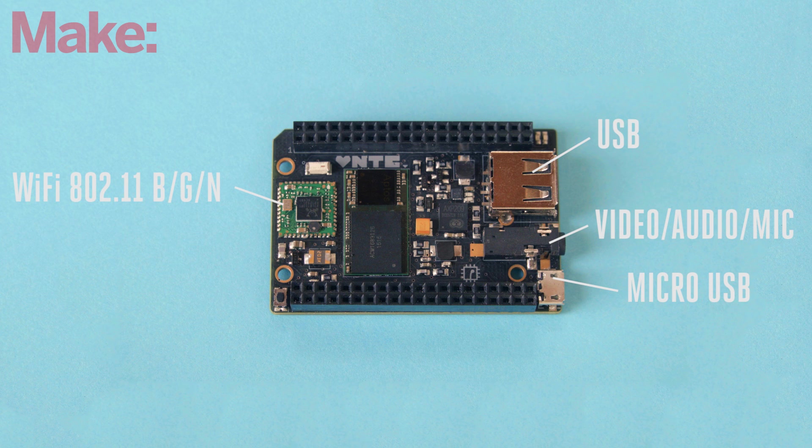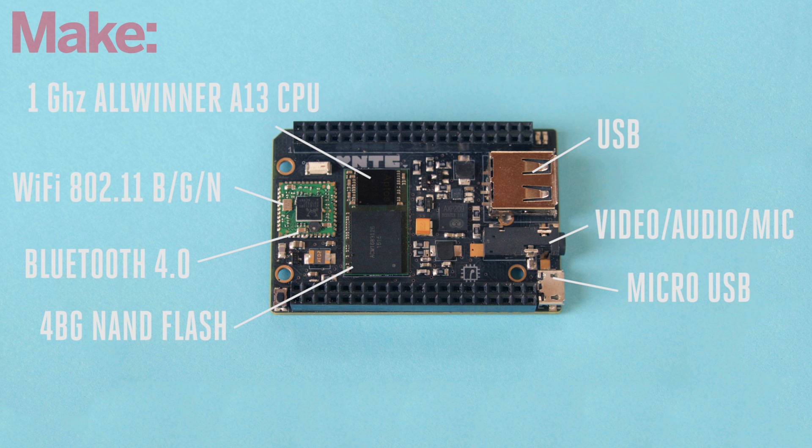It has built-in Wi-Fi 802.11 B/G/N, Bluetooth 4.0, 4 gigs of NAND flash storage, and a 1 gigahertz Allwinner A13 based processor.